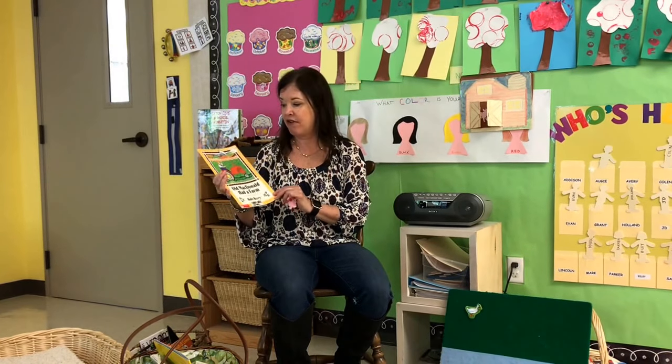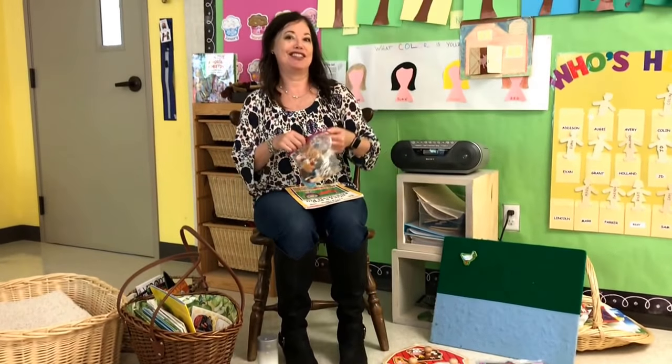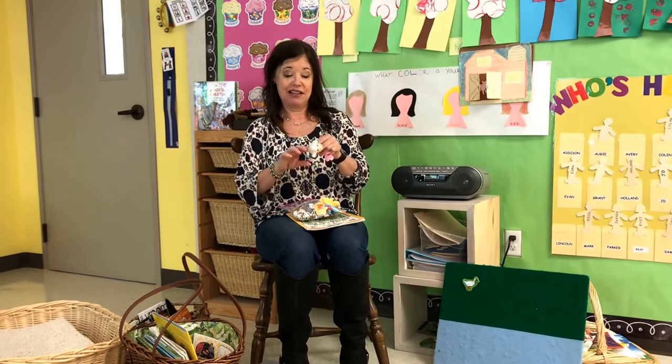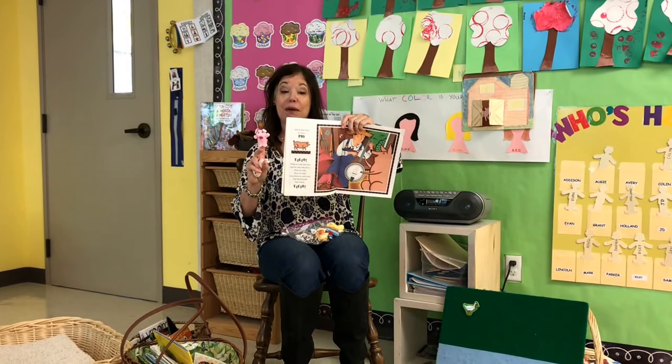There are lots of different versions of this classic book, but we are going to be reading it. While I was searching on Amazon, I found these adorable farm finger puppets — they're soft and they fit on the finger. When we get to reading the book and he had a pig, I will put the pig finger puppet on, and we'll do this for all the animals in the book.